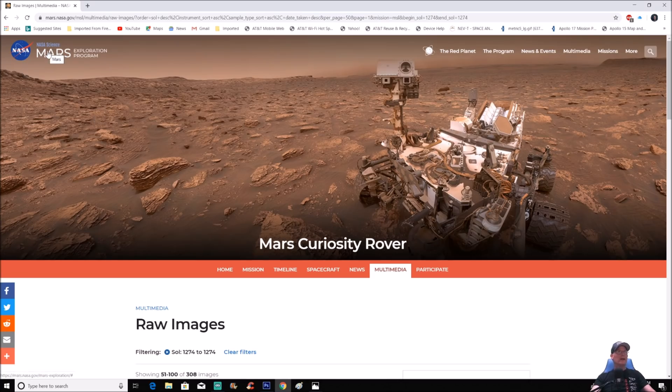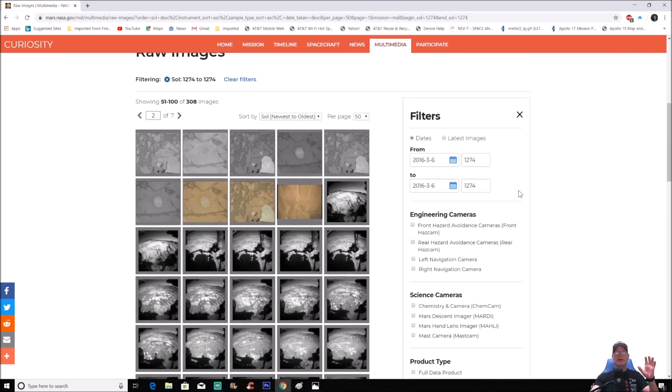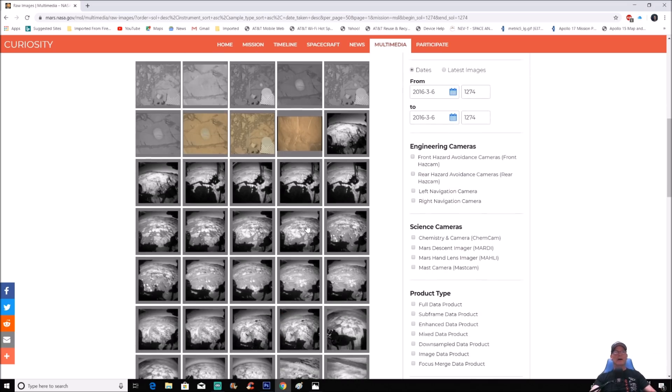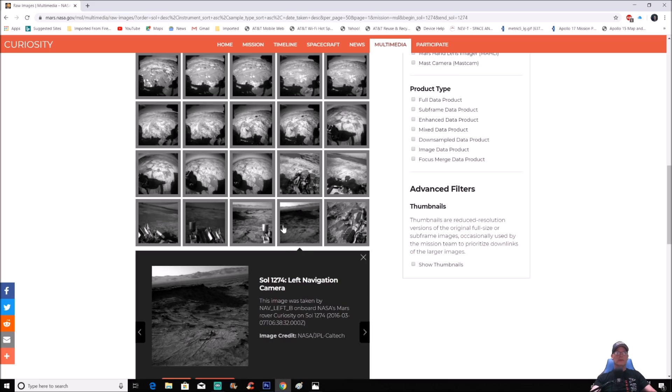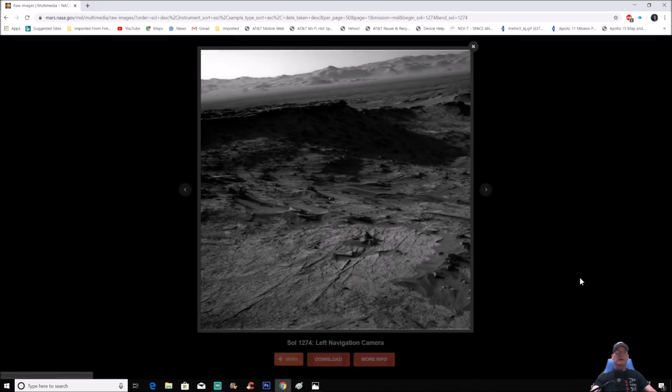You can see up here it's NASA — the NASA Science Mars Exploration Program, Mars Curiosity Rover. When you go down here you can go to the right and see the filters. What you want to do is put in the sol 'from' and 'to' because you want to concentrate strictly on that particular sol. Right now I'm on page two of these and there's 308 images. We're going to go all the way down to this one right here. Once you click on it you can see it, click on it again, and right here in the lower right-hand corner you can expand it to the full page.